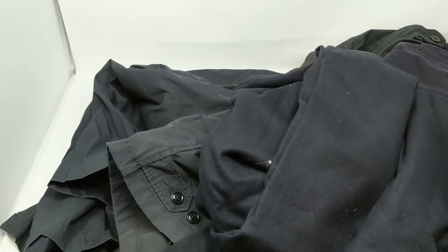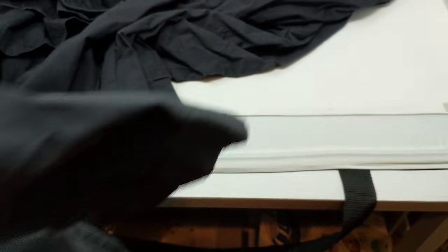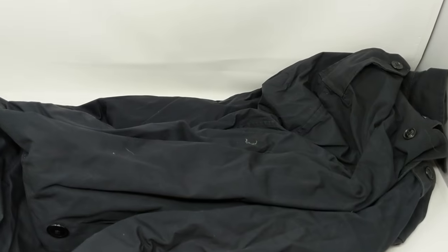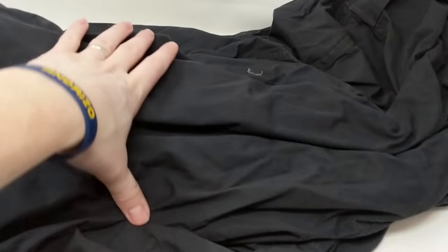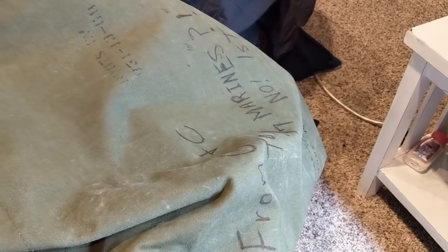Here's everything else — got a couple more shirts, jackets, and a few more pairs of pants. All blue. Man, that bag was stuffed full. Hopefully there's some good value here. If you guys have any experience with this kind of stuff, let me know how you would sell it — if you would line it all up together, break it up by certain bundles. Just let me know in the comments below. Any information would be helpful and I would appreciate it.